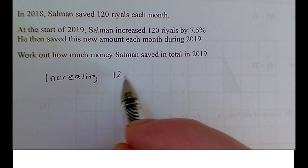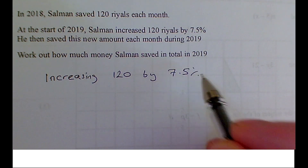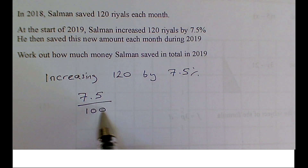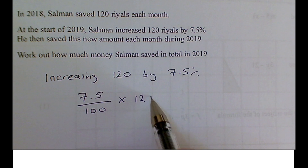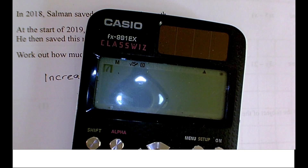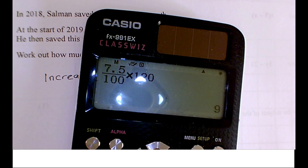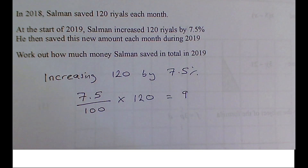So let's look at this increase of 120 by 7.5%. Per cent means: 'per' means divide, and 'cent' means 100, and 'of' means times. So 7.5 per cent of 120 is how much extra money he's saving each month. 7.5 per cent times 120 equals 9. So he's going to save an extra 9 reales each month.